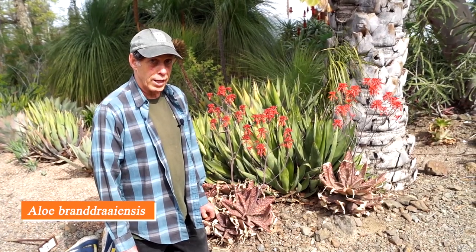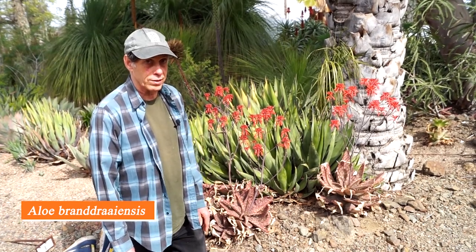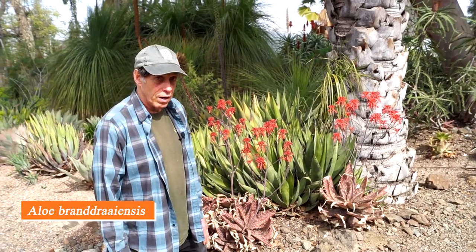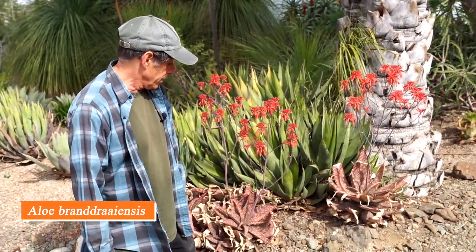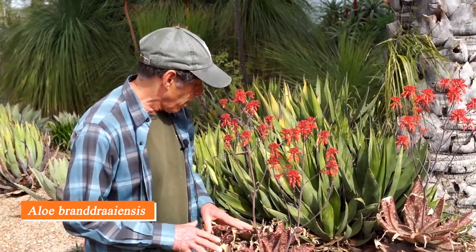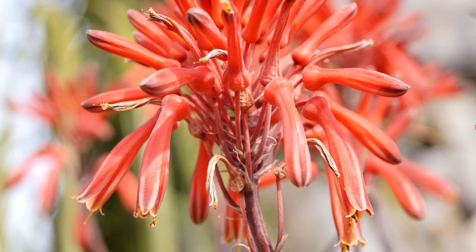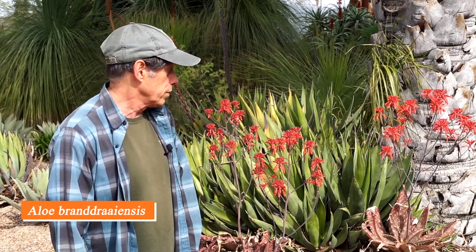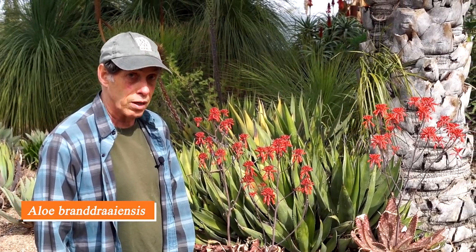We've seen a couple of tall growing aloes from South Africa, but there are lots that don't make a tall stem. This is Aloe brontdroiensis — the ending 'ensis' means coming from, and it comes from a place called Brontdroi in South Africa. It has sometimes only a single head and sometimes multi-headed. In either case it has leaves with a lot of stripiness and spots on the upper surface, and an inflorescence with lots of branches and little clusters of red flowers. Aloe brontdroiensis isn't very common in cultivation, but it succeeds well here and puts on a beautiful show in January, February, and March every year.